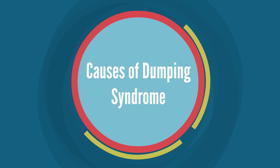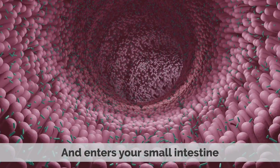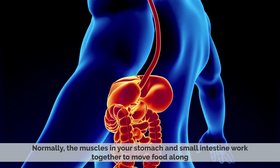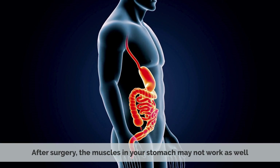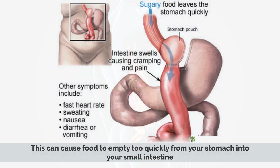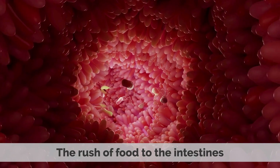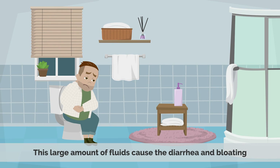Dumping Syndrome is caused by the speed at which food leaves your stomach and enters your small intestine. Normally, the muscles in your stomach and small intestine work together to move food along. After surgery, the muscles in your stomach may not work as well, causing food to empty too quickly into your small intestine. In the case of Early Dumping Syndrome, the rush of food to the intestines causes a lot of fluids to move from the blood to the intestines.